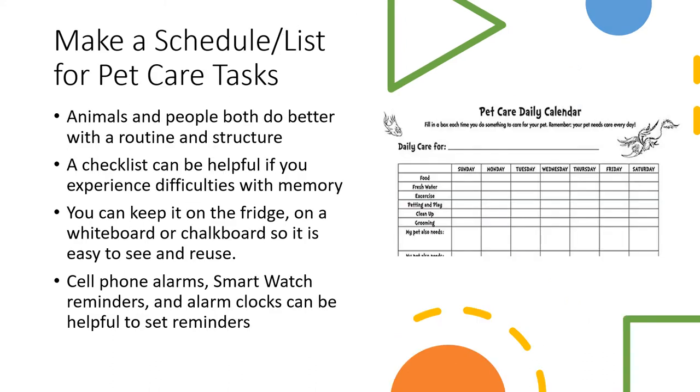Having a daily schedule or a checklist for your pet can be great to keep structure and routine for both you and your animals. A checklist can also be helpful if you experience any difficulty with memory. This pet care daily calendar on the slide here has a spot for daily food, water, exercise, grooming, and extra spaces for upcoming food needs or vet appointments, because that can often be difficult to remember, especially with your own doctor's appointments and medications. You can keep this list somewhere visible, like on a fridge, whiteboard, or chalkboard in your house, so that it's easy to see and reuse.